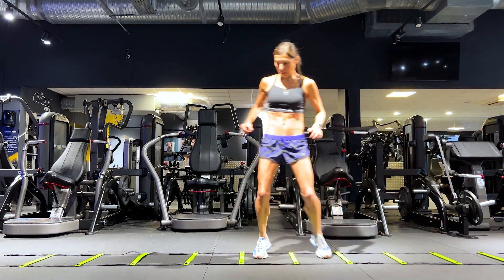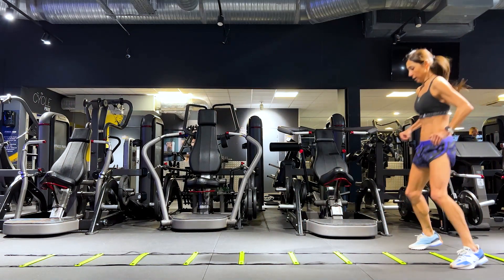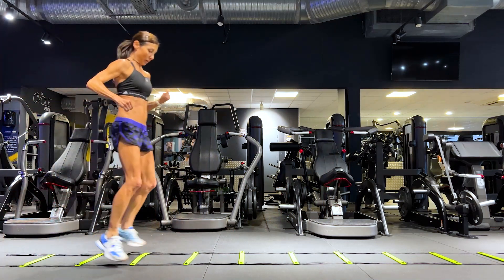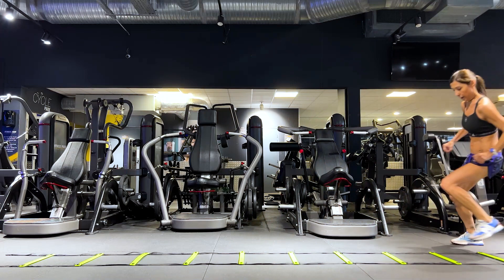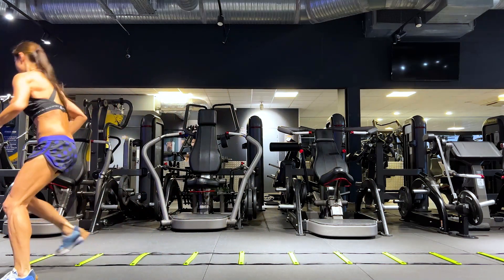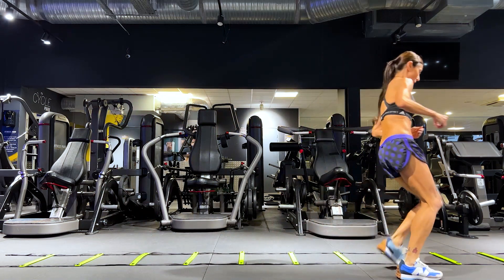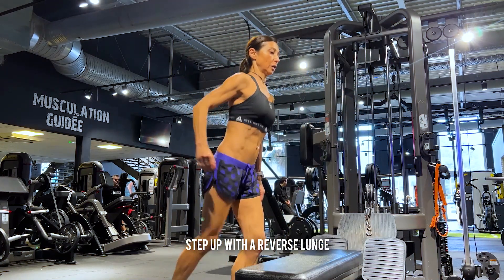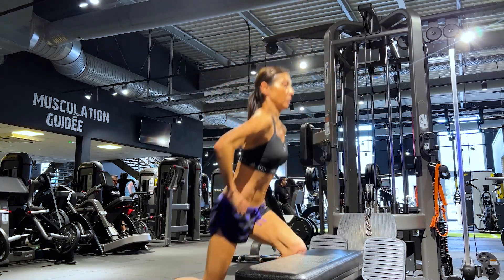The next exercise uses a ladder, which utilizes speed, agility, and coordination. There are many different movements you can do on the ladder — I'm showing you three different movements here — and it's really great for using the muscles of the lower body. After that is the step-up lunge, which is great for building strength in your legs as well as working on balance as you land on one leg and go back into a reverse lunge.